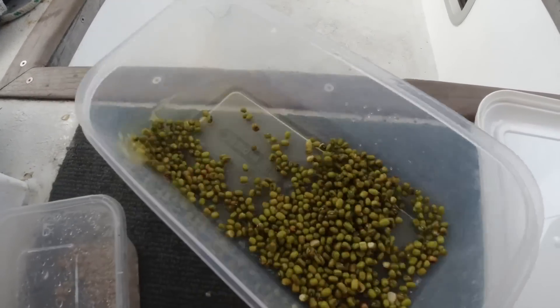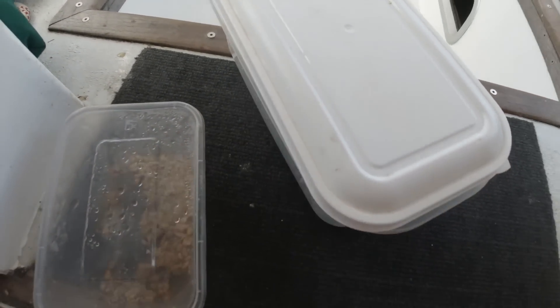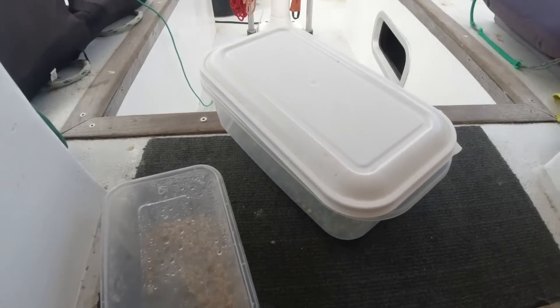Anyway, I think I saved them. It's supposed to be just a little bit of water - they soak up a lot of water anyway. Just cover them up, and leave them to their own devices. We should have vegetation very soon, I hope.